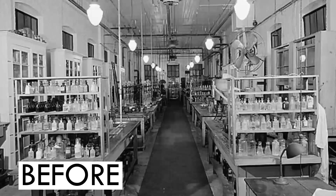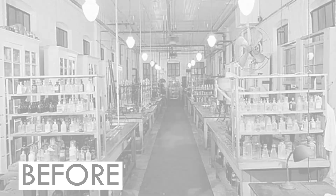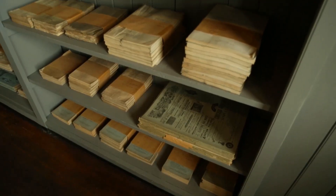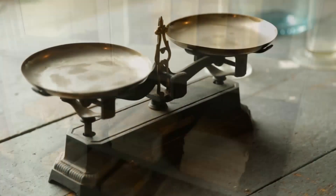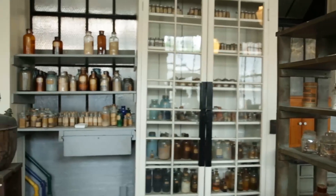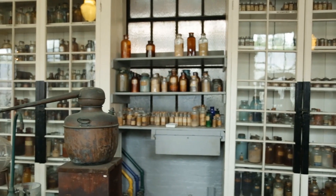The Thomas Edison National Historical Park is practically a giant time capsule. Inside its many buildings are more than 400,000 items dating back to the 1880s. But it's not just the artifacts that make it amazing — it's also a template for modern research and development laboratories everywhere.